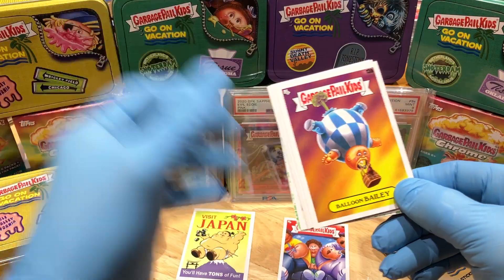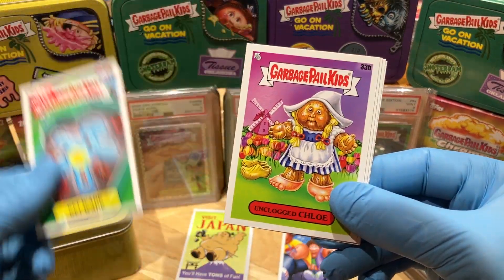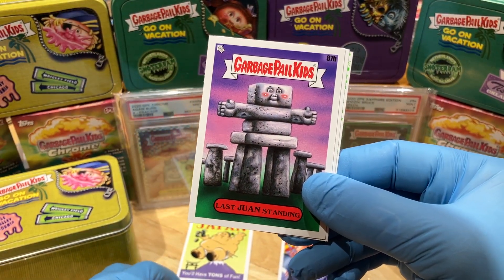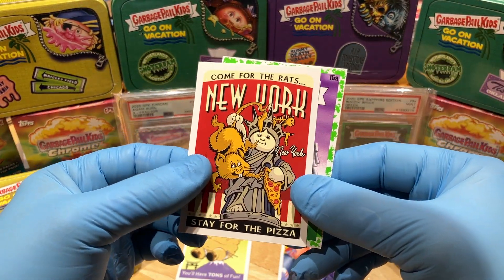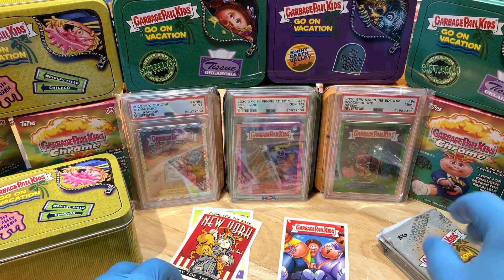A Balloon Bailey, Wit Wade, Unclogged Chloe, a Last Wand Standing, Stay for the Pizza — New York — Come for the Rats Travel Sticker, and an Esther Island Booger Green Parallel.